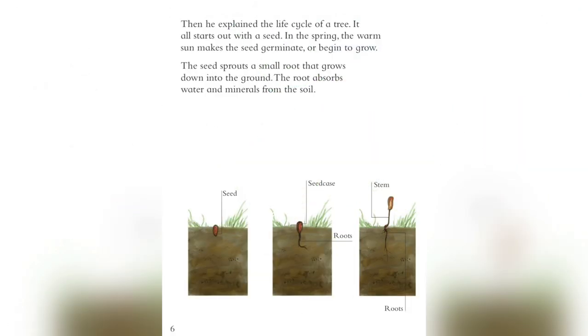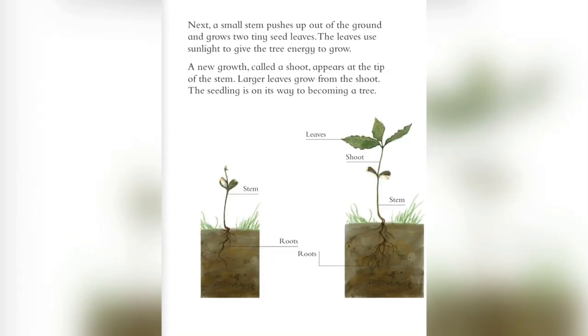Then he explained the life cycle of a tree. It all starts out with a seed. In the spring, the warm sun makes the seed germinate — to begin to grow. The seed sprouts a small root that grows down into the ground. The root absorbs water and minerals from the soil. Next, a small stem pushes up out of the ground and grows two tiny seed leaves. The leaves use the sunlight to give the tree energy to grow. The new growth, called a shoot, appears at the tip of the stem.